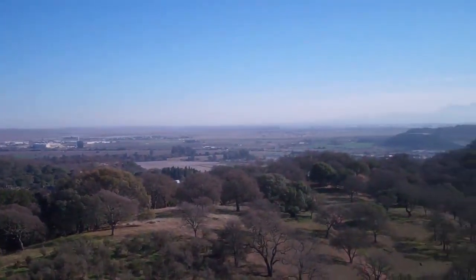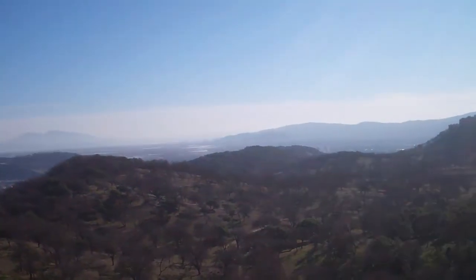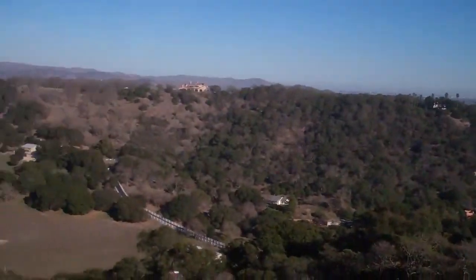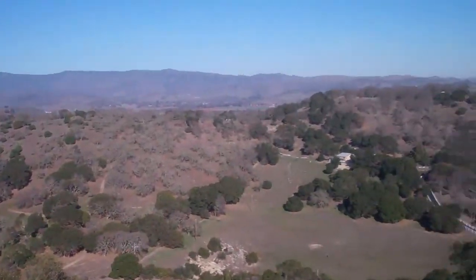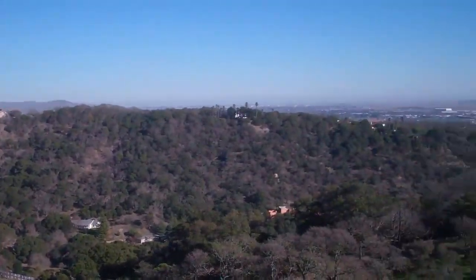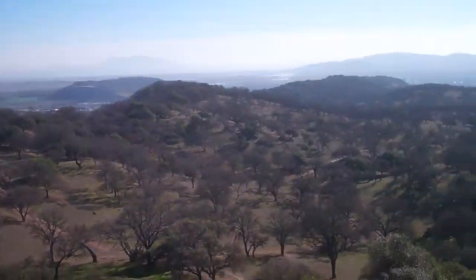We've made it to the final location, and this is the view from up here — it's the highest point in the park. And this is Martian Rabbit. This is the final of an eight-stage multi. It's pretty cool — he helped me out with it a little bit.